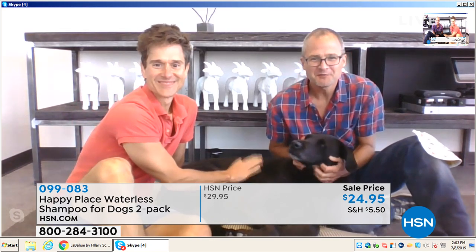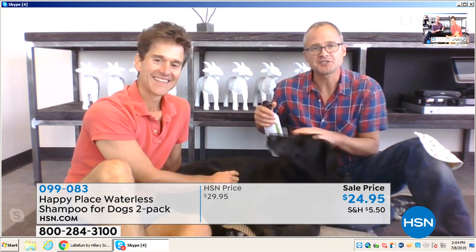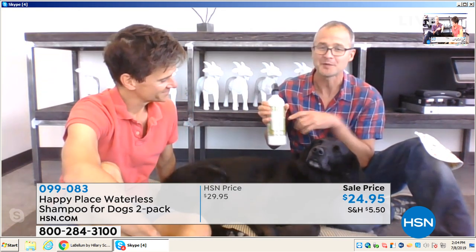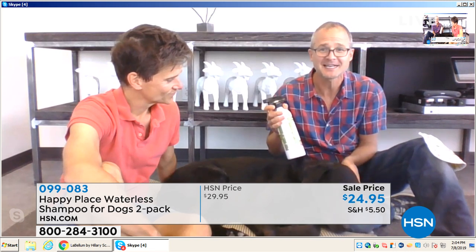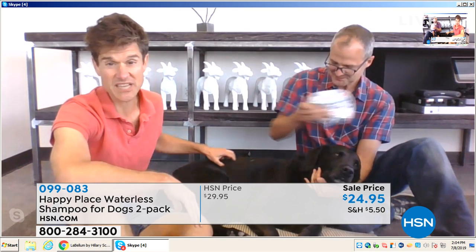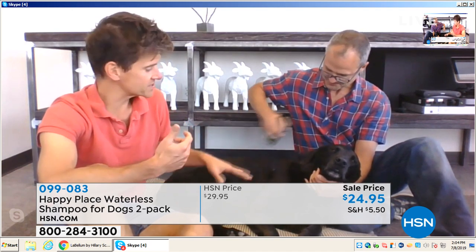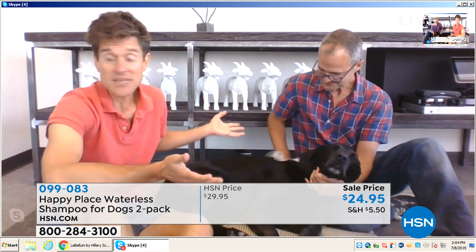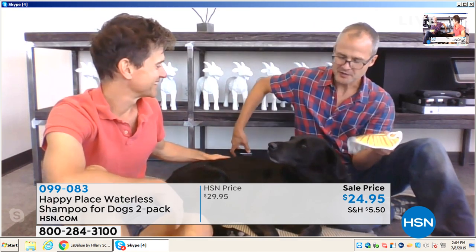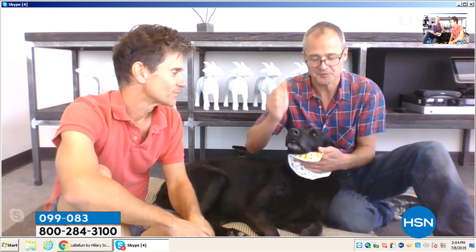Brent and Josh introduce Under — their dog, here for her first time on HSN — who was actually the inspiration for the entire Happy Place line. She didn't like the harsh chemicals and toxic cleansers they were using at home, and she loved the waterless pet shampoo because she never had to get in the tub again. Traditional shampoos can dry out and irritate pets' skin — you actually only need to cleanse their fur, where odors and dirt sit. Just spray it on and wipe with a damp rag. It's so stress-free — Under thinks she's getting a petting. It's also safe to use around the face and eyes; just spray on a cloth first.